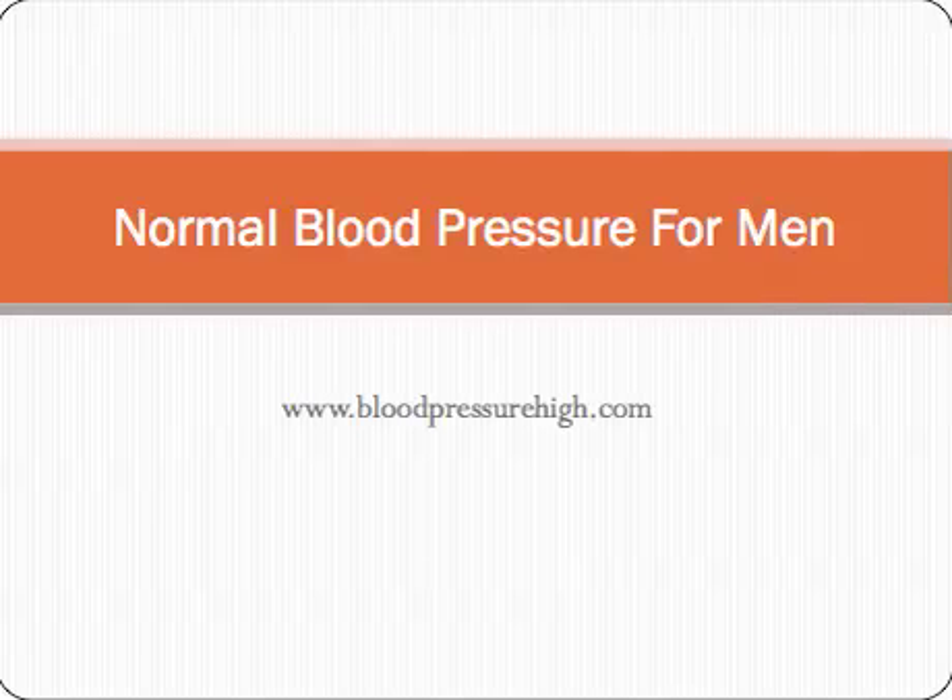Hi, this is Dr. Gordon Cameron from bloodpressurehigh.com talking about normal blood pressure for men. I'm a family doctor based in Scotland and I've got a special interest in blood pressure for two reasons: firstly because I see hundreds of patients every week who suffer from it, and secondly because I've got high blood pressure myself, so I know the importance of keeping it under good control.